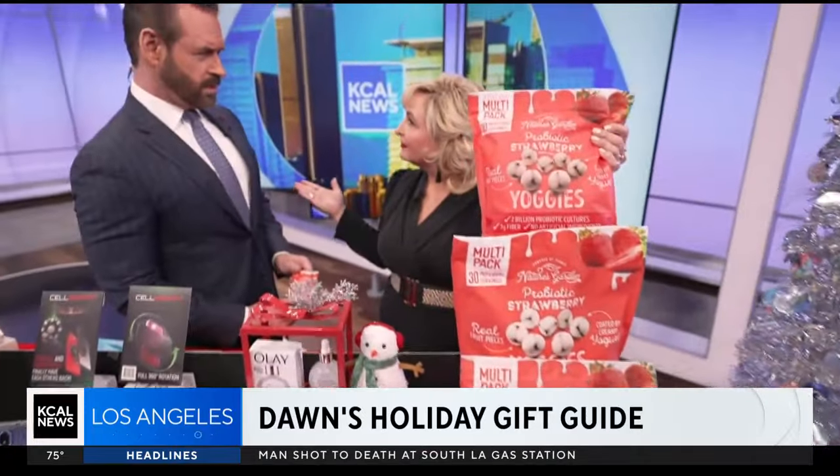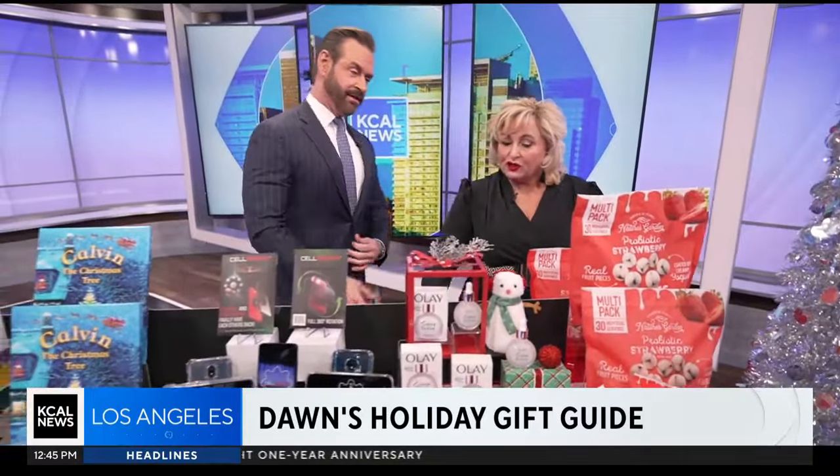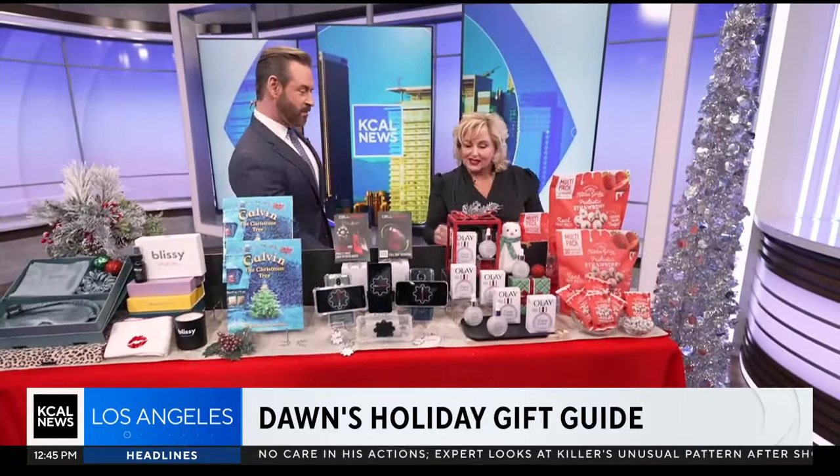You can find these at Costco. These are great for the adult stockings — really for everyone. They taste really good. Just put them out around the house in a little dish.